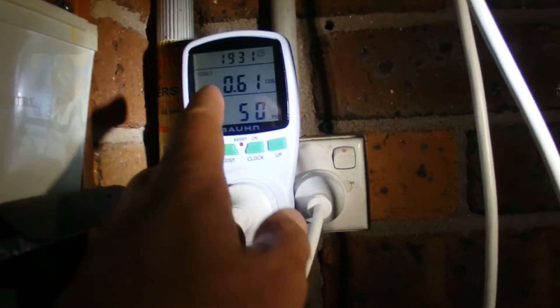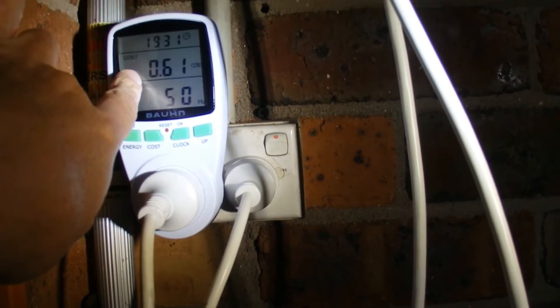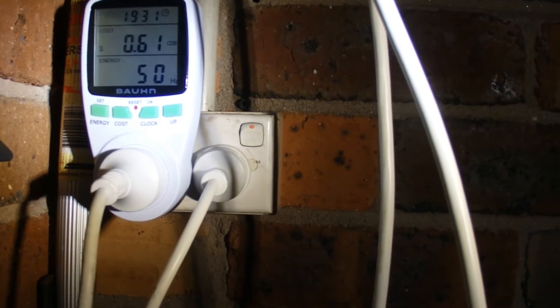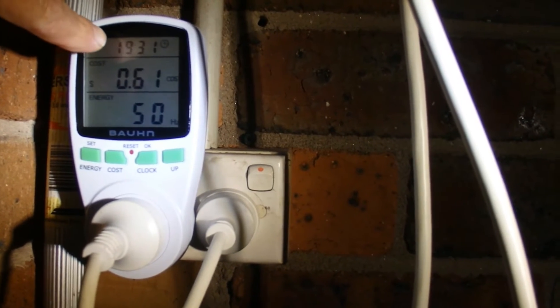It's 7:30 at night now — just 12 hours of running — and the cost has increased to 61 cents. So it's cost me 50 cents to run this fridge for those 12 daylight hours from 7:30 in the morning to 7:30 at night.